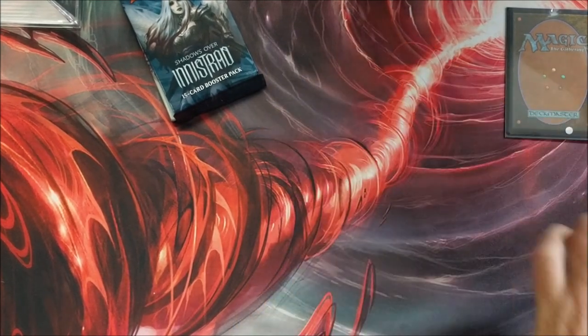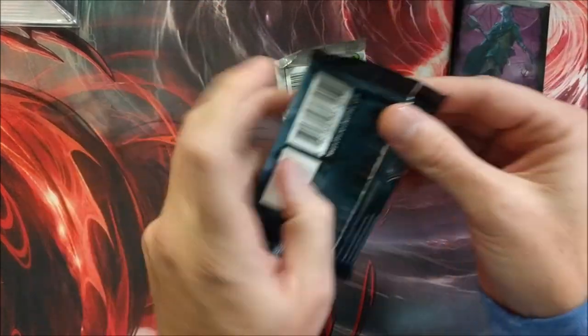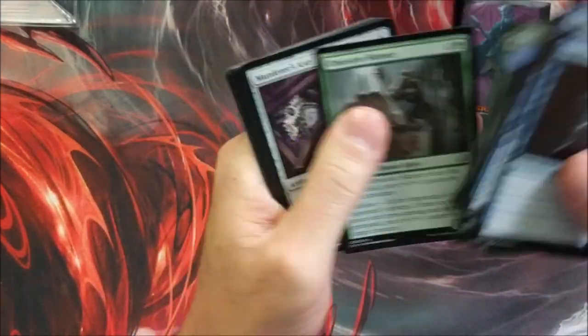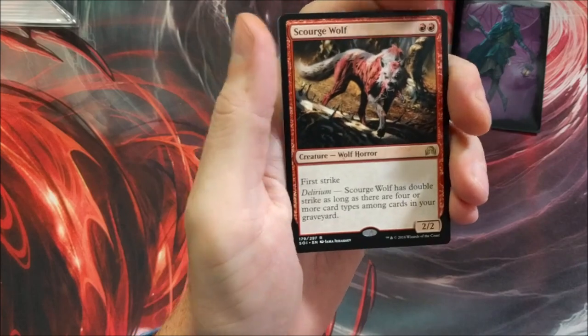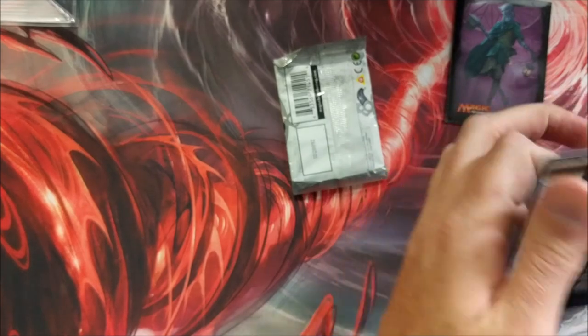We'll save Avacyn Restored for last. Good luck — hope you get something nasty. Out of the Shadows Over Innistrad pack — Scourge Wolf, Uninvited Geist with the flip. Nothing insane there. Now Avacyn Restored.